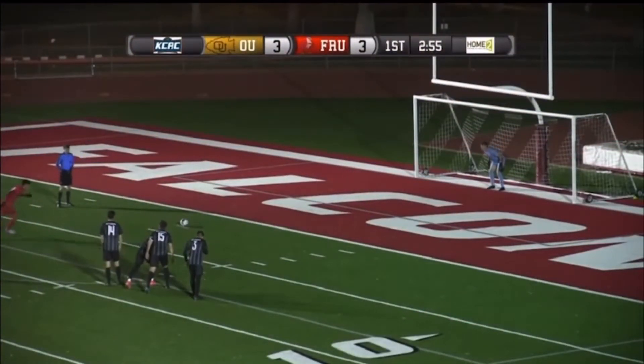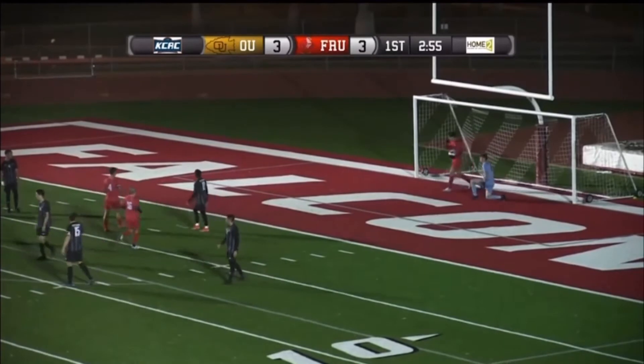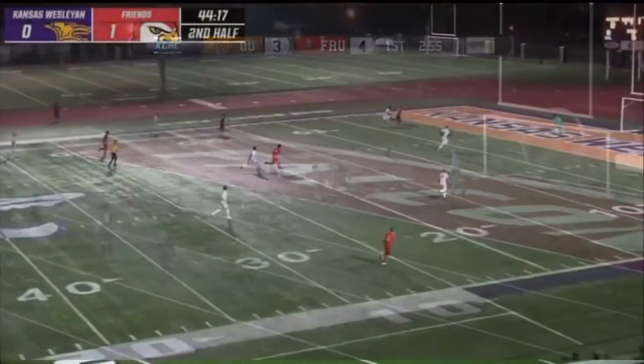Here's Juan Zamora. Juan Zamora on the PK, getting his second goal on the night.